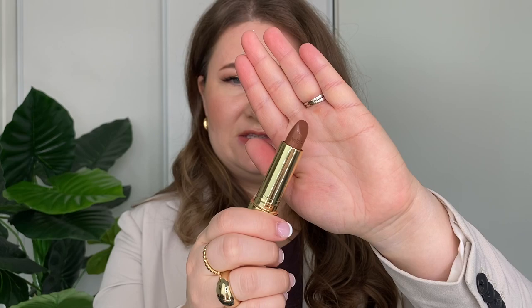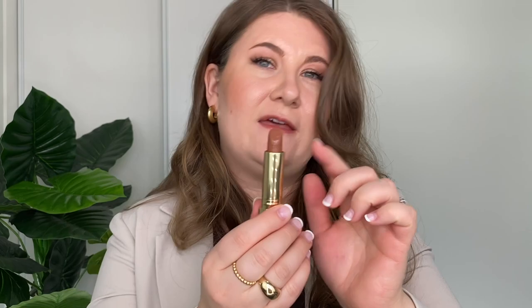I've got the shades in order from lightest to darkest as listed on their website. I'm wearing the shade Slip right now — you can see the color. They definitely look a lot more bold in the bullet than they do on the lip, so I'm going to apply another layer for you to see.